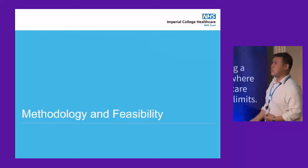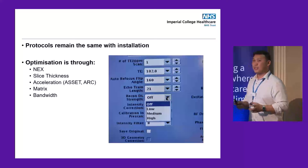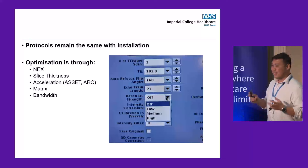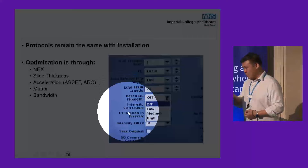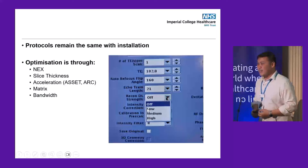One of my biggest queries was whether the protocols would remain the same after installation — would they wipe my library, would I need to build protocols from scratch, would it be compatible? It was compatible. You could run the list as you would even before installation. All ARDL does is add a button on the parameter screen with four options: off, low, medium, and high.